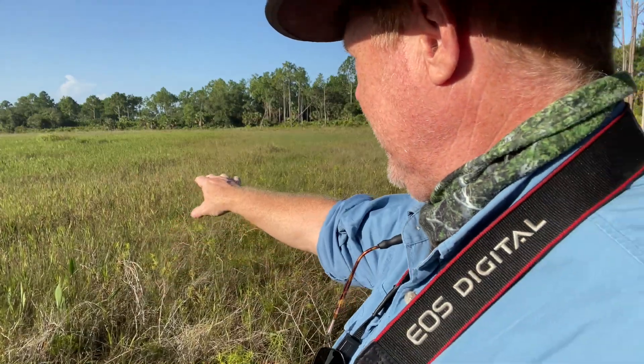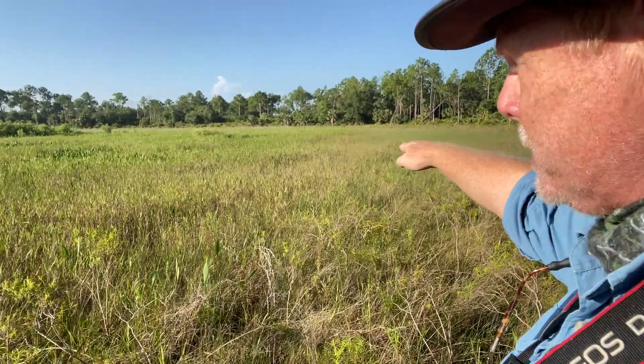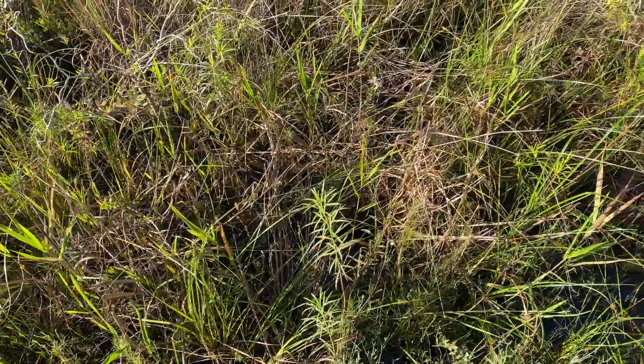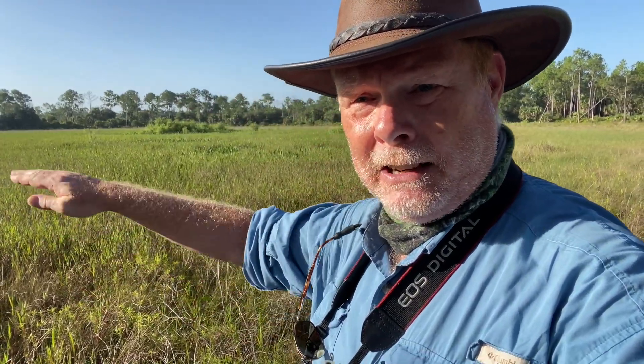What do I see? Behind me, way in the distance, there's a line of pine trees, and through the rest of this area it's just grass — lots of grass. I think there's water down there because it's summertime in Florida and it rains a lot. I can see a lot of grasses and plants growing out there, and it's very flat. There's one little dome of bushes out in the middle, but the rest is a large circular field filled with grass. I can see the water down there — that's for sure.